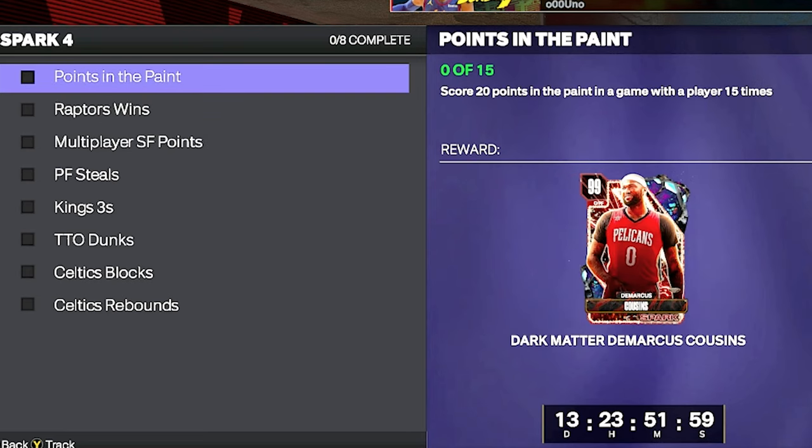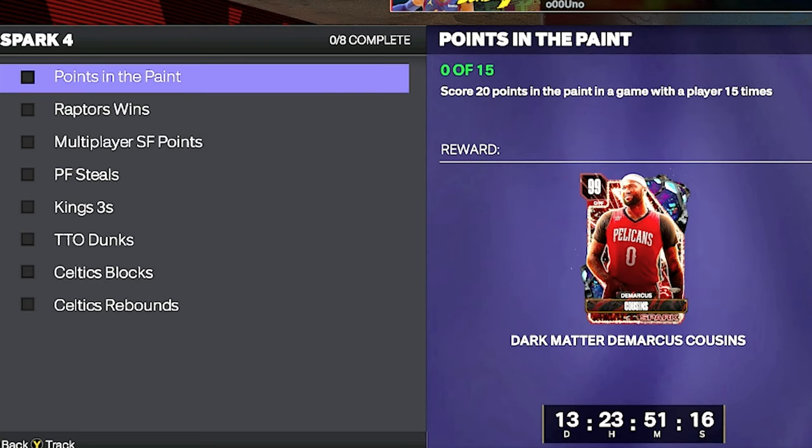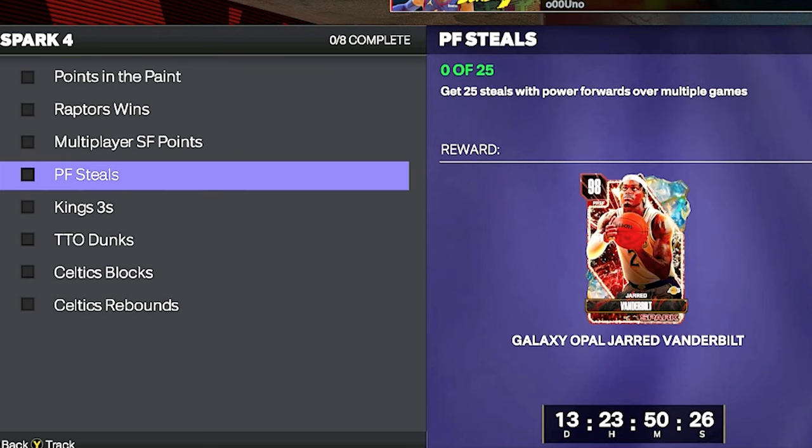For the five Raptors players challenge, put five Raptors on a team and go play the free throw challenge 10 times for easy wins. For 20 points in the paint 15 times, go to Triple Threat against the computer and throw lobs to your center or best lob catcher. For 150 points with small forwards, go to salary cap, make your small forward your best player, and throw him lobs or score threes — 150 points from anywhere counts.